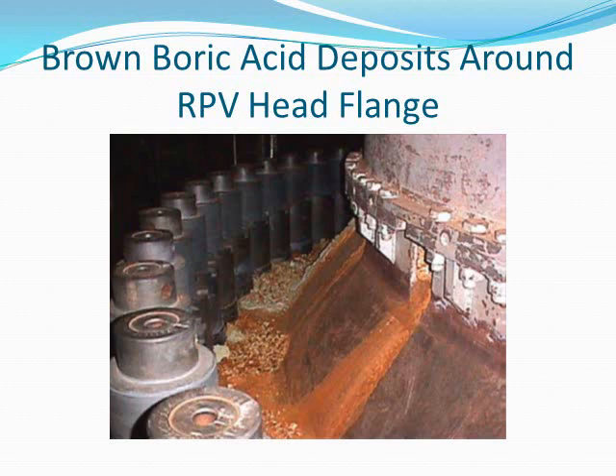This is the brown boric acid deposits around the reactor pressure vessel head flange. If you notice, boric acid is normally white in color, including the deposits. It's the oxidation that causes it to turn brown.